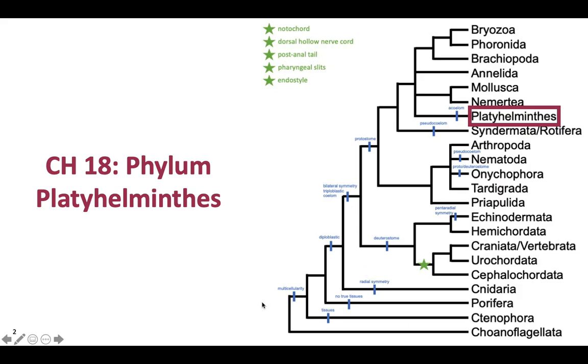Remember this phylogeny from the beginning of the semester, where we mapped out key evolutionary novelties? These are all the animals — there's us all the way down here, just one tiny little branch in the entire kingdom Animalia. And here's where Platyhelminthes are, up at the base of the Bryozoans, Phoronids, Brachiopods, Annelids, and other worms. Platy means flat, helminth means worm — so today we're talking about flatworms. There are about 20,000 species of flatworms.